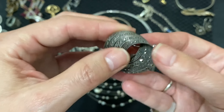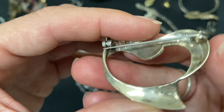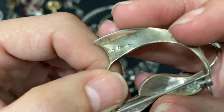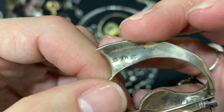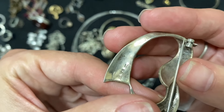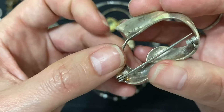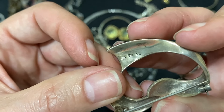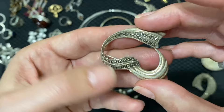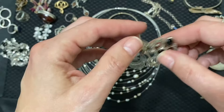Look at that — oh, beautiful. This one, I would really love to keep. The marks show TM and 925 — sterling silver. That's a good hallmark, everyone. Beautiful.